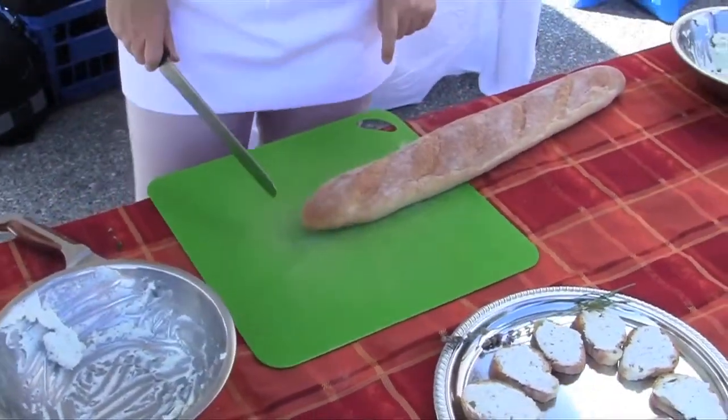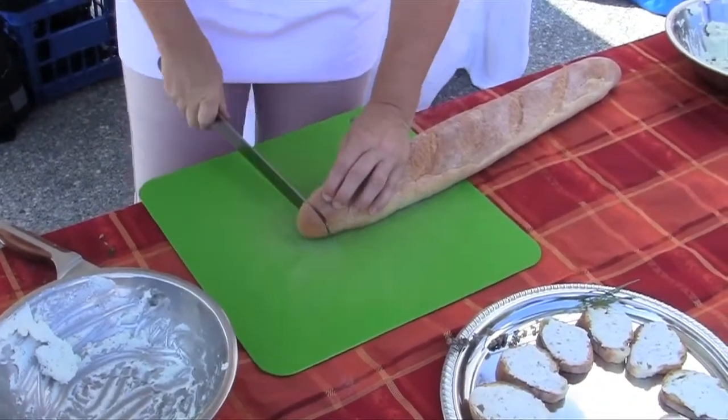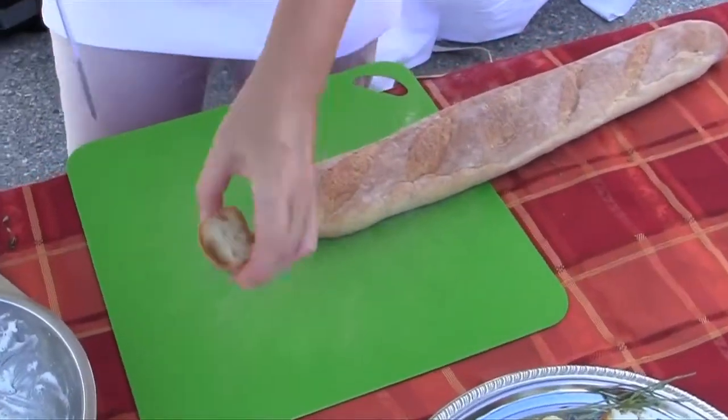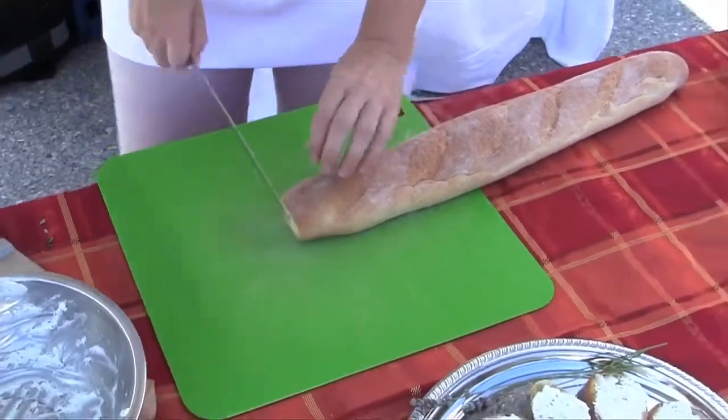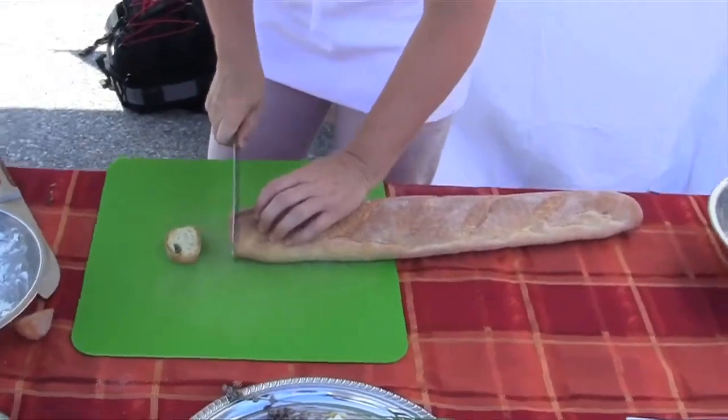So I'm slicing up the bread for the crostini. I usually take the end off — this is the chef's treat, so this is mine for later. And then you just want to slice it thin, so it's easy for people to eat.